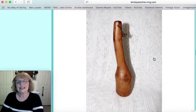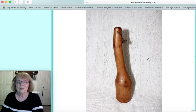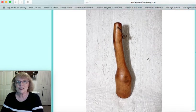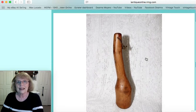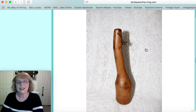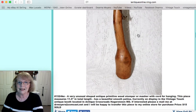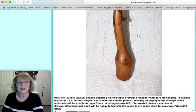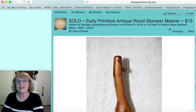And then here was an early wood primitive stomper or masher — what they would use to stomp or mash things in bowls. It had a little twine to hang it. As you can see it was apparently carved out of a piece of wood that had an odd shape to it — just great patina, smooth and wonderful. It measured 11 and a half inches and that piece sold for $15.